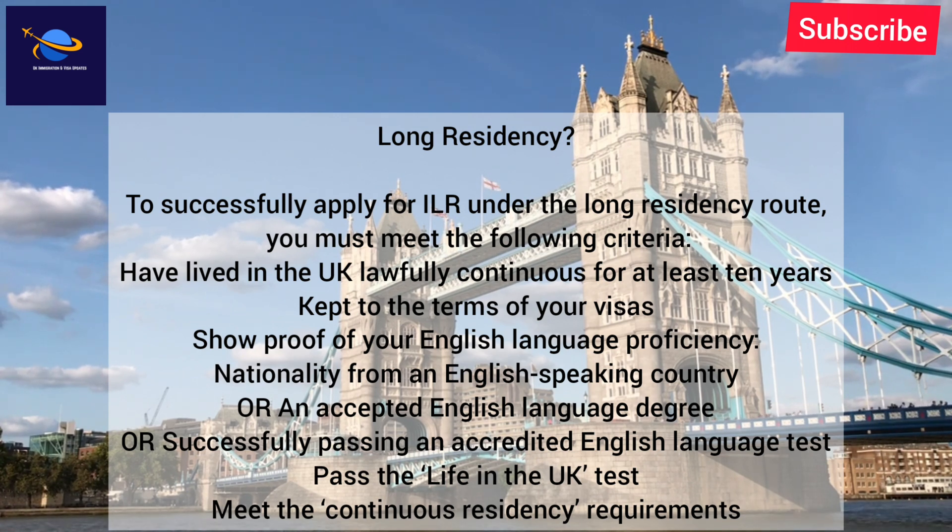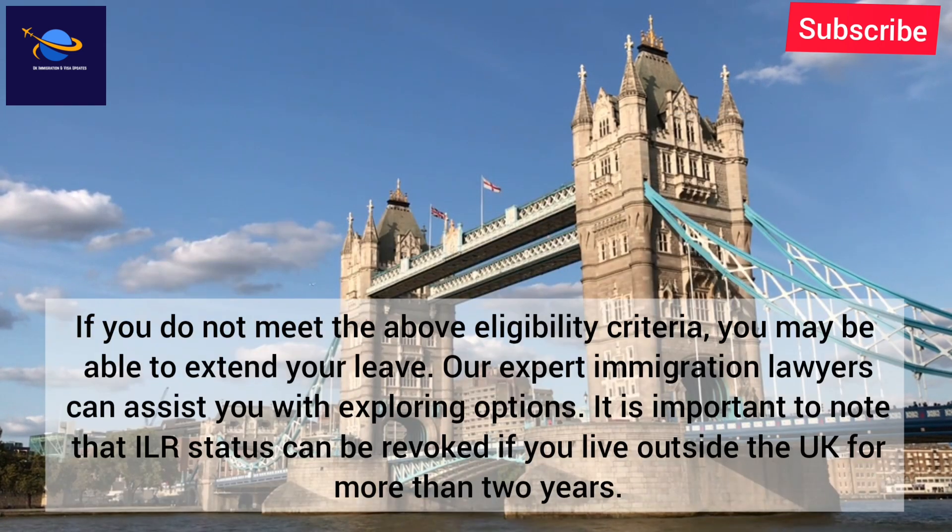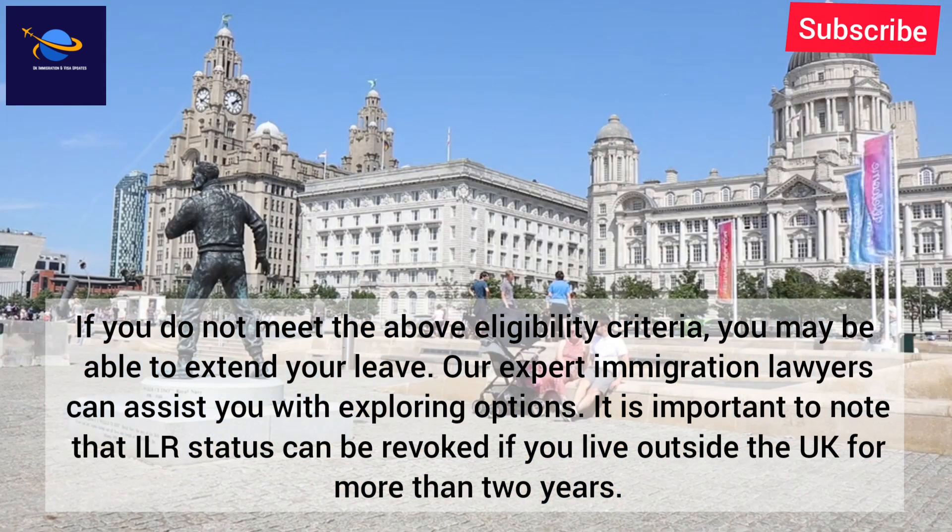English language proficiency can be demonstrated by being a national from an English-speaking country, holding an accepted English language degree, or successfully passing an accredited English language test. You must also pass the Life in the UK test and meet the continuous residency requirements. If you do not meet the above eligibility criteria, you may be able to extend your leave.